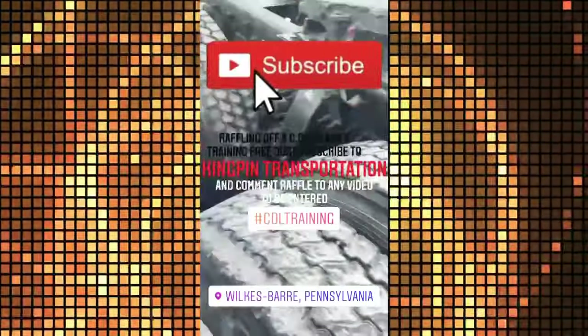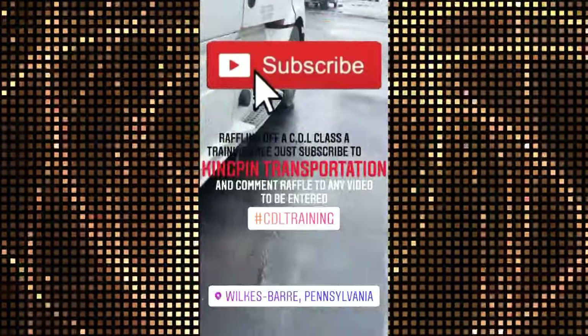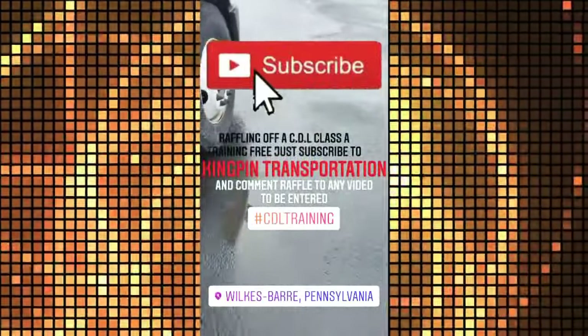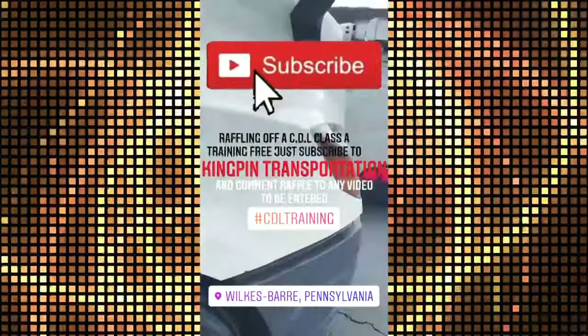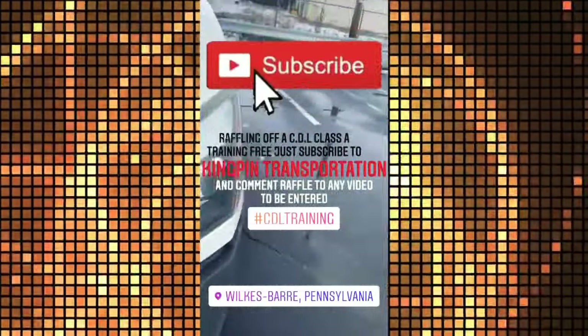Let's take one second to thank our sponsors ALA Investments LLC. They are providing a free CDL training class. All you need to do is subscribe, like, and comment on any video to be entered into the contest.